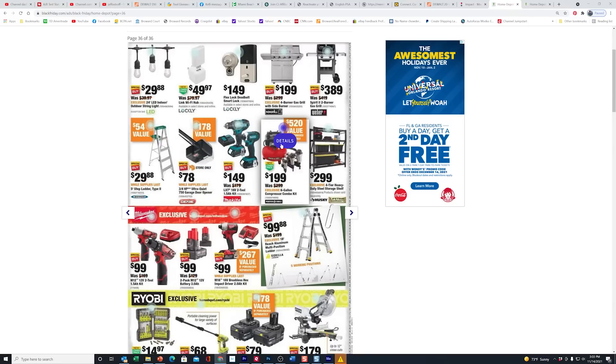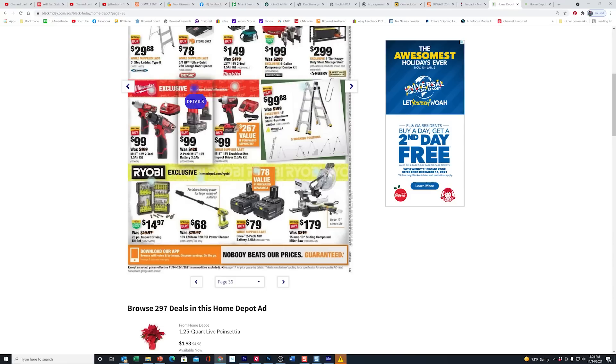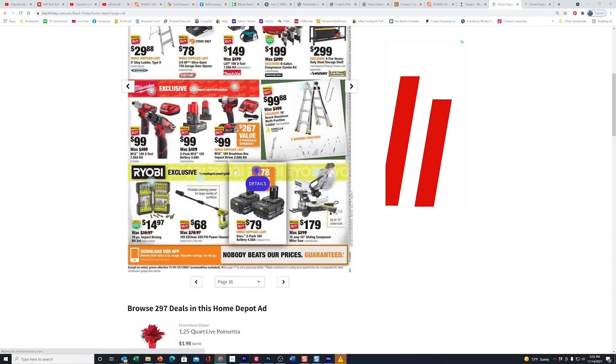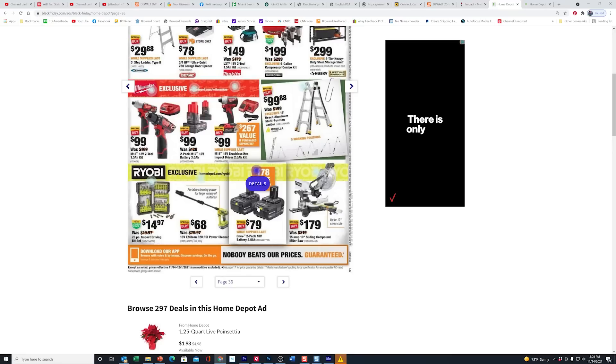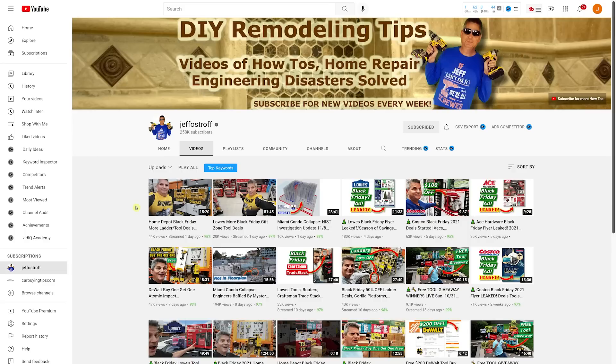We see the Porter Cable with three tools for $199 a lot — that's not a Black Friday deal, it's been like that for some time. We've already showed you all the Milwaukee deals — nothing new there. Here are the regular Ryobi batteries, a two-pack for $79. And they dropped the price of this plug-in 10-inch sliding compound miter down to $179 from $219. As a reminder, we did a live stream Friday showing most of these in the store at Home Depot, and then on Friday night we also did Lowe's — so make sure you check out both of those to get up to date.